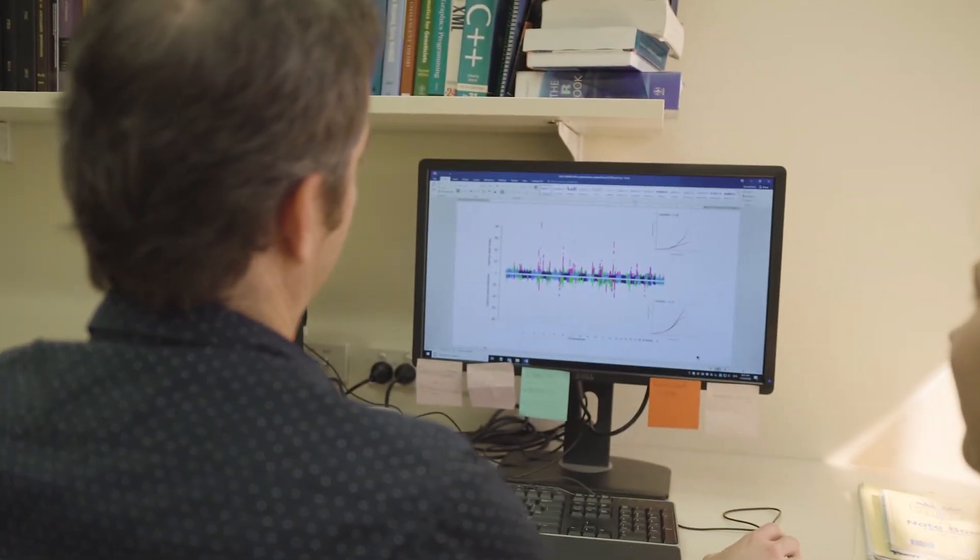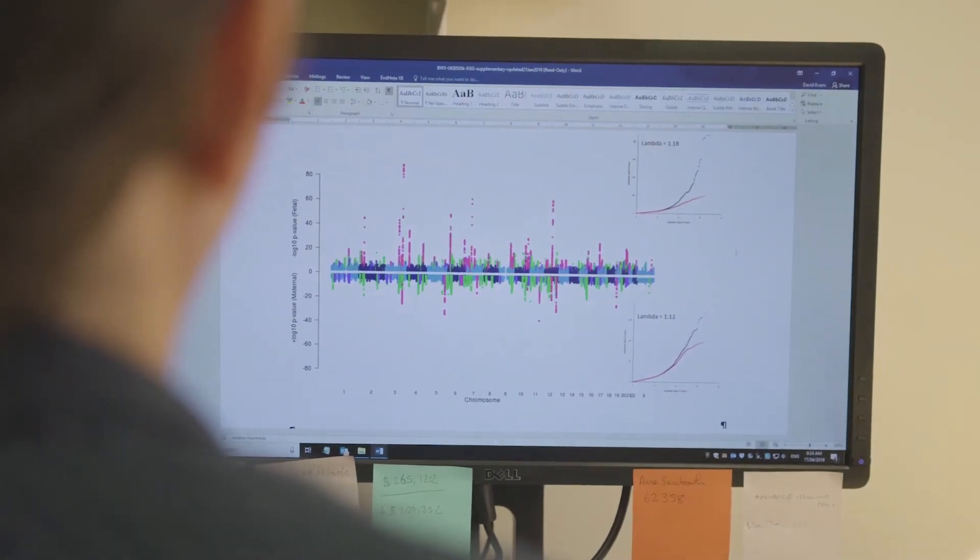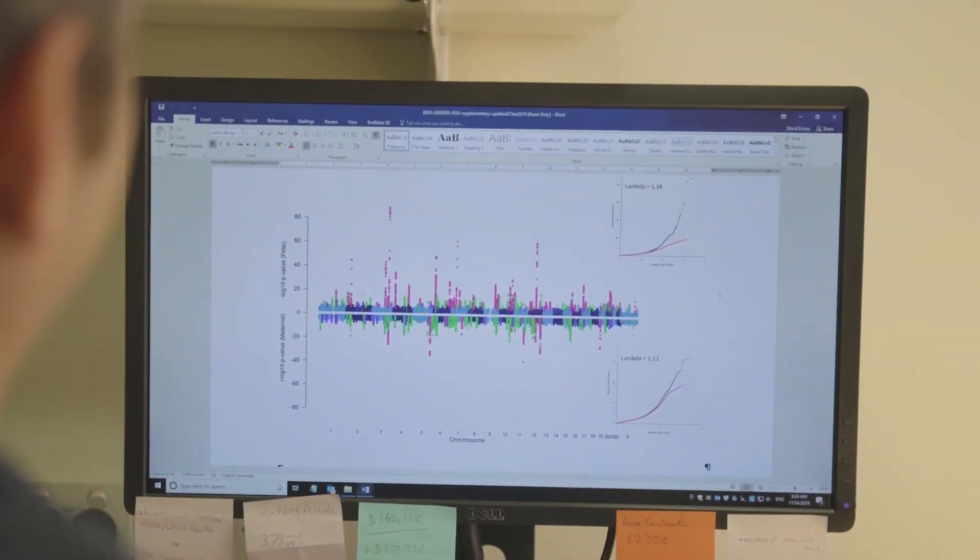Our study is the largest ever genetic study of birth weight, conducted in over half a million participants, and it will be the definitive genetic study of birth weight for many years to come.